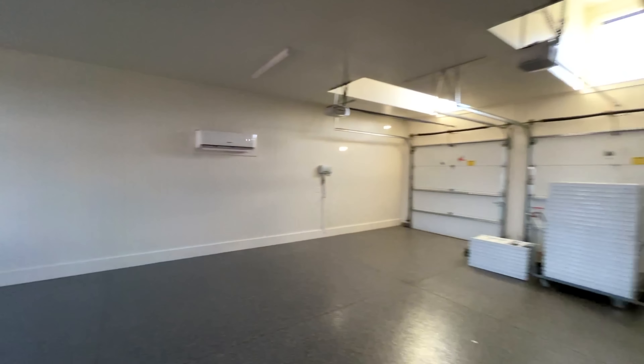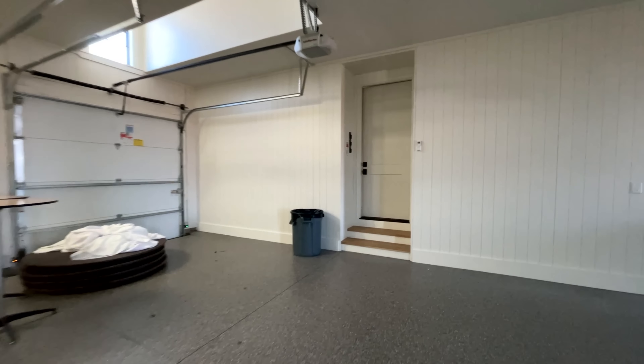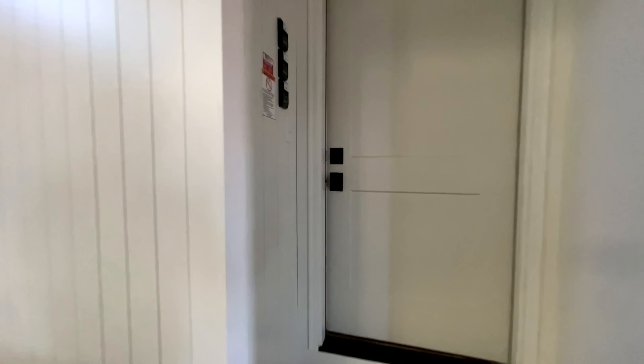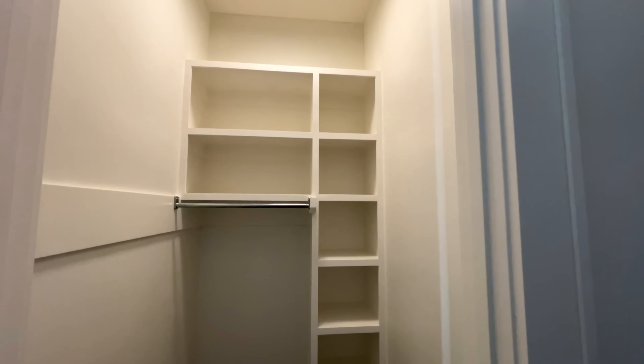We'll actually head to the garage right now, down the little hallway. It's just a big old garage. That's the door we saw out by the grill. You've even got lights in here — that's pretty nice. And your three stalls.